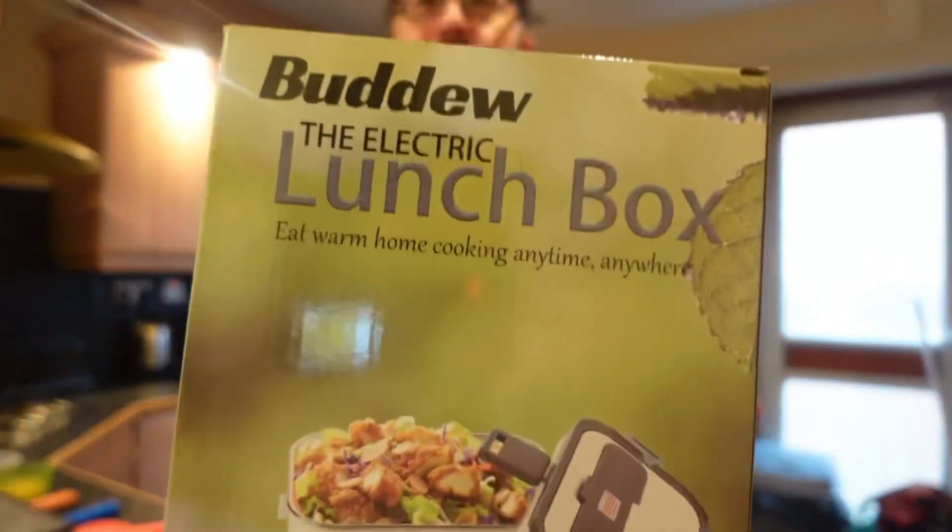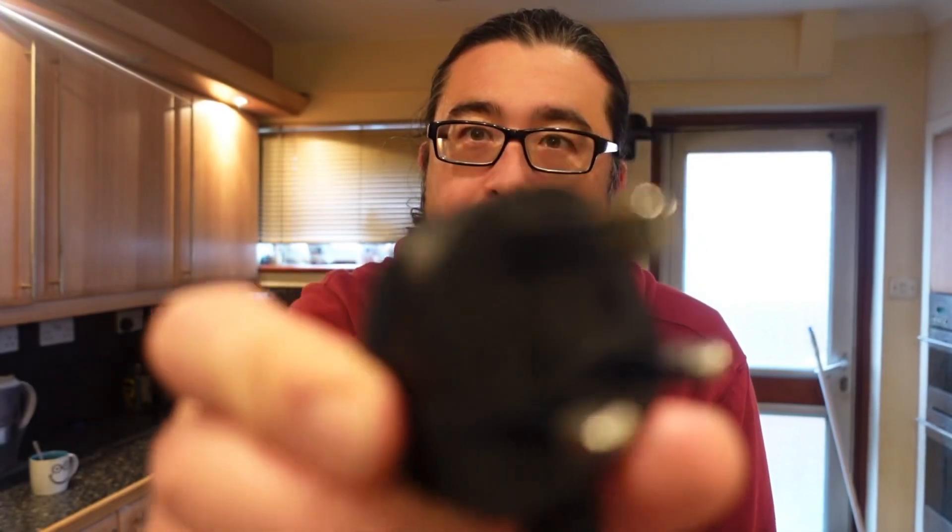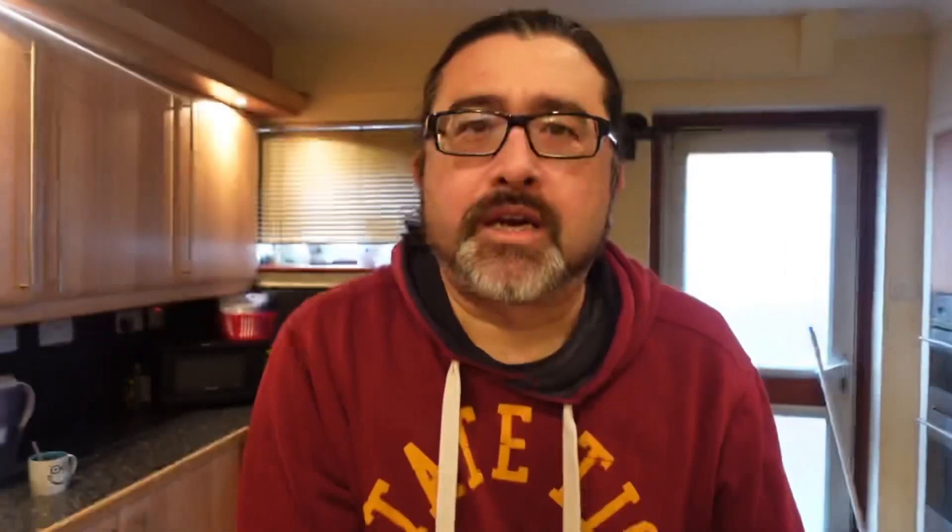So what we're going to be using today is my Christmas present - the 12 volt electric lunchbox. The handy thing with this lunchbox is that it came with two different power sources: a 12 volt supply and a regular plug supply. What I'm going to do is prepare the food now, put it on the wall charge, and then when we go I'll transfer it over to the Jackery.